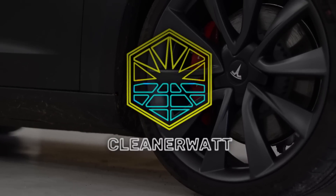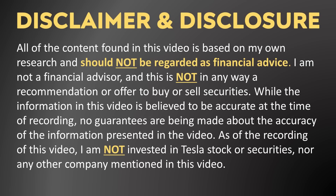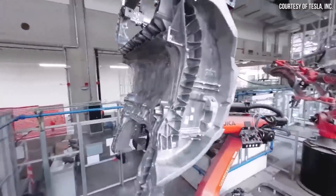I'm John, and this is CleanerWatt. I want to say a special thank you to all of you who support me on Patreon — your support makes a big difference and really does help make these videos possible.